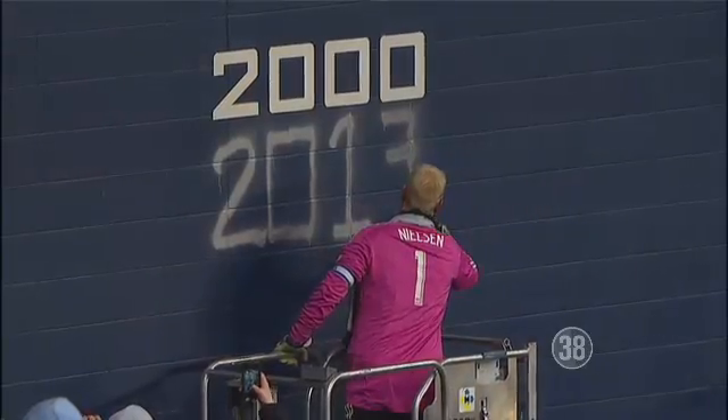Yes, there's a lot of anticipation in the air tonight as Sporting KC takes on Real Salt Lake. Of course, the last time these two teams went head-to-head it was for that MLS Cup. Now, if the players need a reminder of why they're here, all they need to do is look at the Wall of Honor.